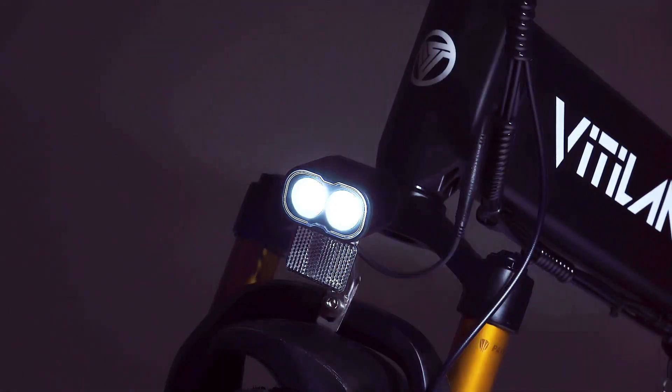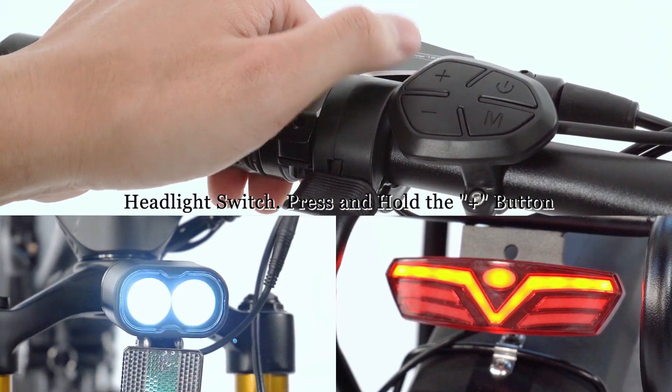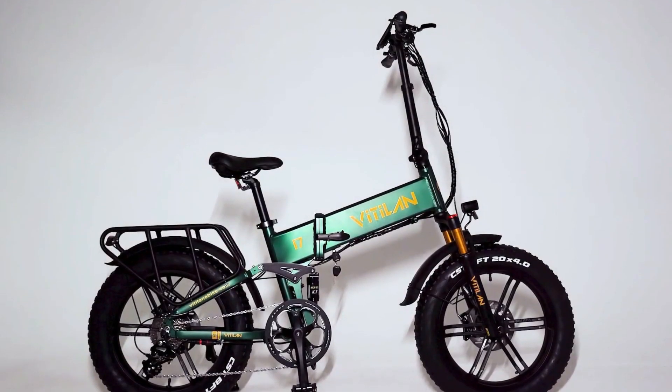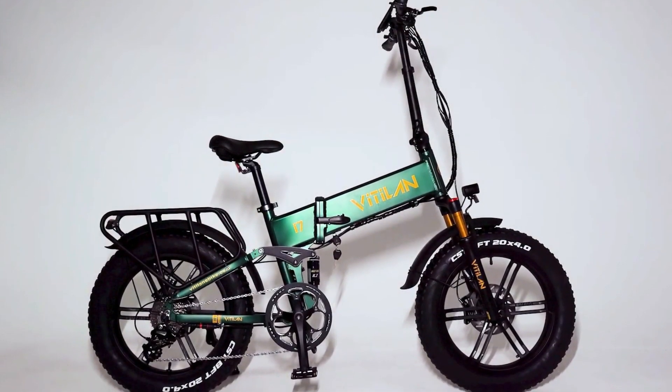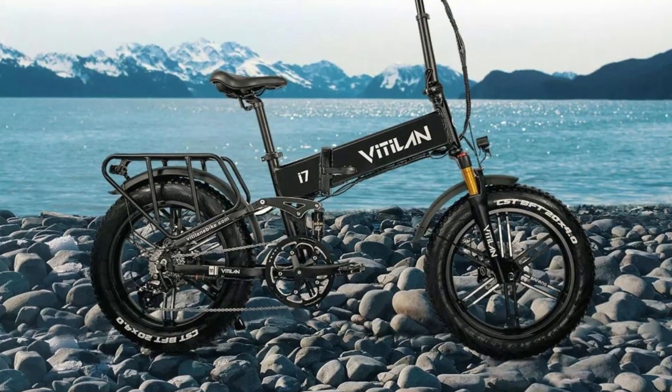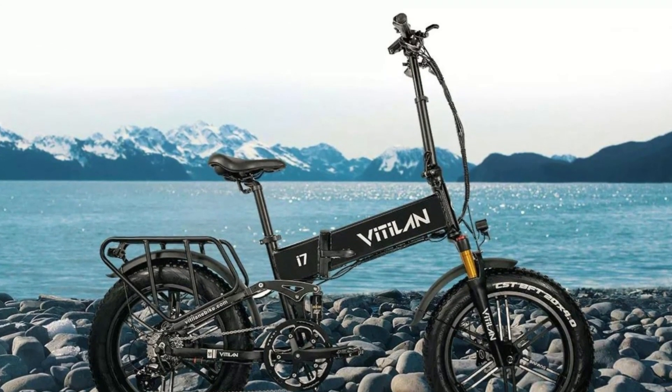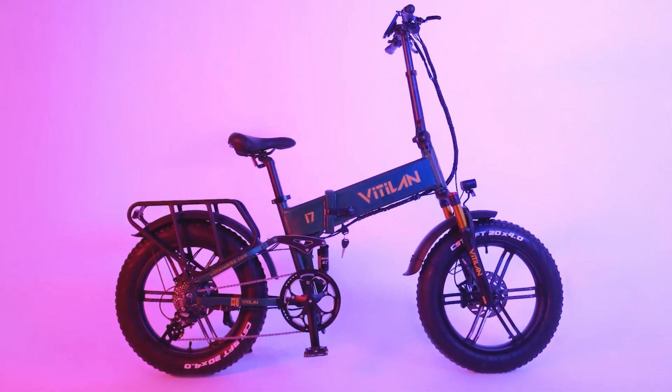The upgraded LED dual headlights and unique string-line taillight design mean no fear of riding in the dark. The iron-varnished rear shelf has stronger hardness than aluminum alloy and is more suitable for carrying goods. Equipped with front and rear fenders, there's no fear of rainy riding either.